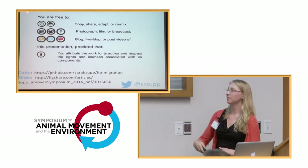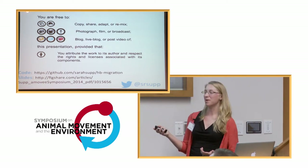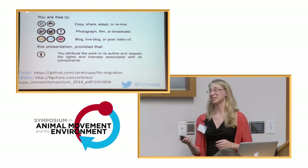I wanted to mention briefly that I like to practice open science, so the code associated with my talk is available on GitHub, and the slides are available on Figshare if you want to see them later or have questions.